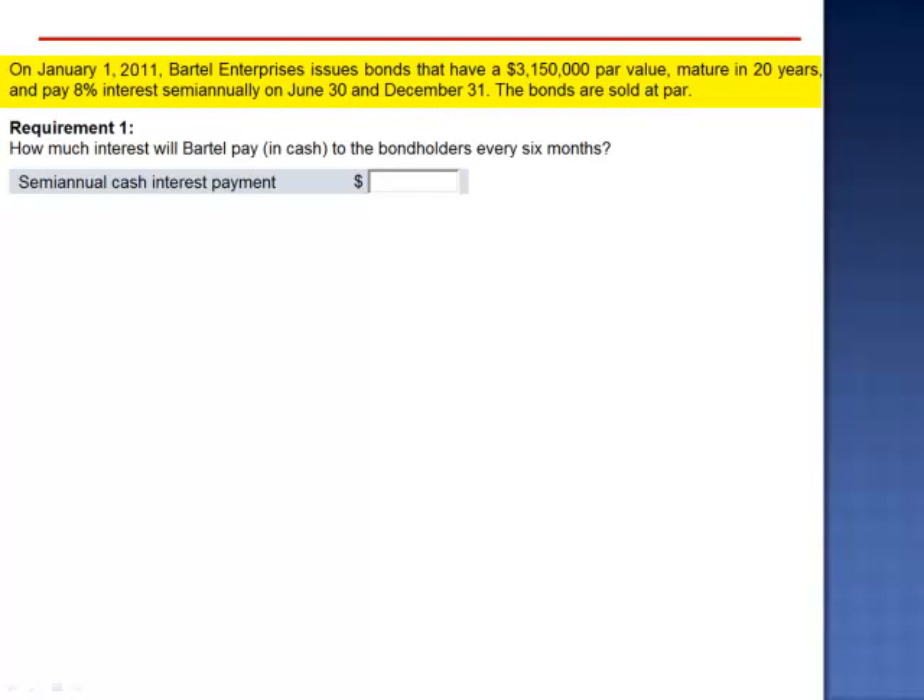Exercise 1. On January 1, 2011, Bartel Enterprises issues bonds that have a $3,150,000 par value, mature in 20 years, and pay 8% interest semi-annually on June 30 and December 31. The bonds are sold at par.